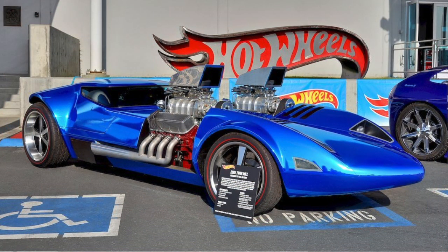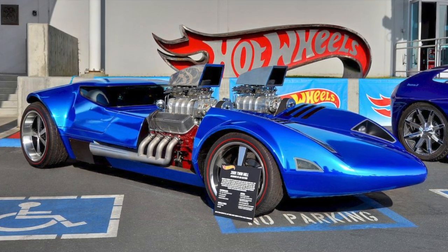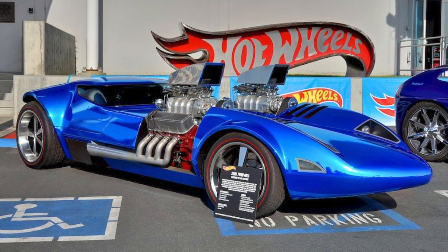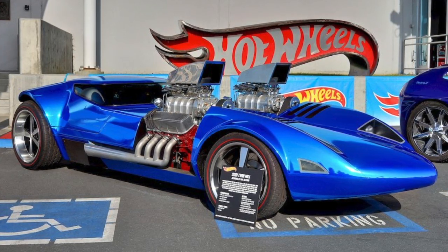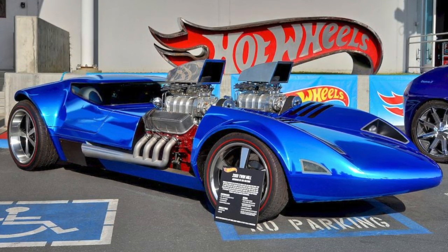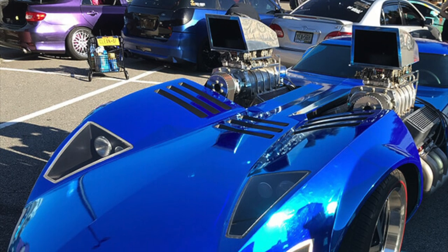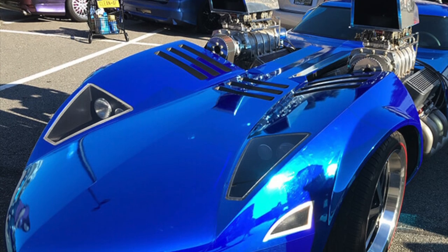Coming in at second place is the iconic Twinmill. The Twinmill was the first ever life-sized car based on a Hot Wheels design. The toy version was conceived in 1968 by Eric Guilford, and a full-sized build was commissioned for the 30th anniversary of Hot Wheels in 1998. This real-life Twinmill debuted at the 2001 SEMA show in Las Vegas. The twin big block engines became the vehicle's most iconic feature, contributing to its high performance appearance. The twin Chevrolet motors are fully operational and produce upwards of 1400 horsepower.